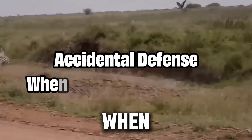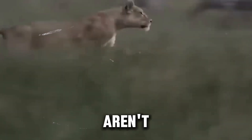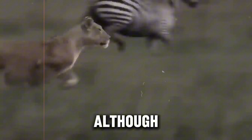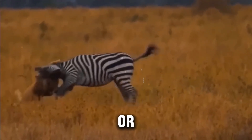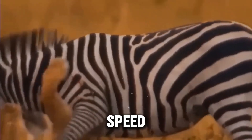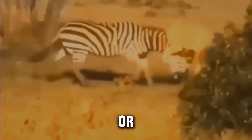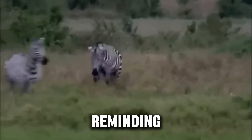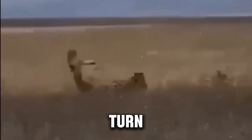Sometimes nature gives zebras an accidental advantage, and lions aren't always as invincible as they seem. Although rare, there have been recorded instances where zebras have unintentionally caused fatal injuries to lions, usually with a well-timed kick or during a chaotic stampede. These accidents happen when lions misjudge a zebra's speed or get too close to those powerful hind legs. It's especially common with young, inexperienced lions or those weakened by age or injury, reminding us that even apex predators can have off days. In the wild, one wrong move can turn the hunter into the hunted, making survival a risky game for both.